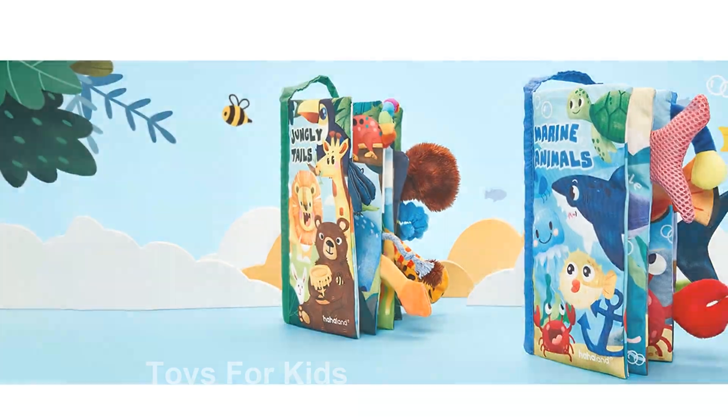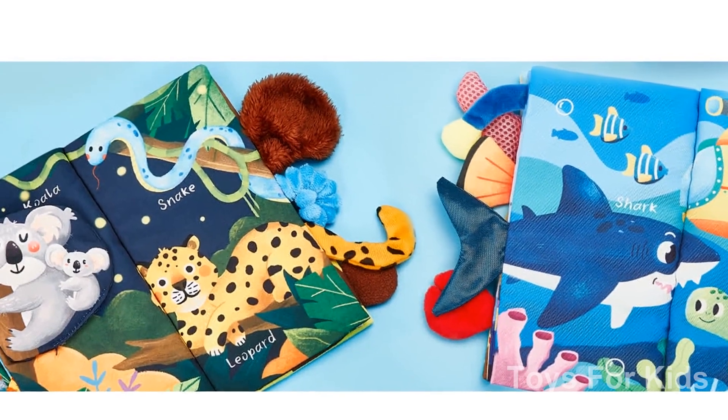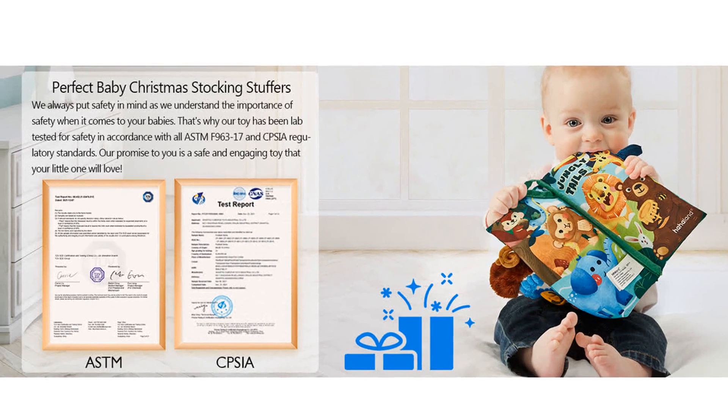For convenience, these books feature velcro straps that allow you to attach them to strollers, car seats, and play gyms. This ensures that your baby can easily reach and interact with the books without the worry of them falling off or getting lost.